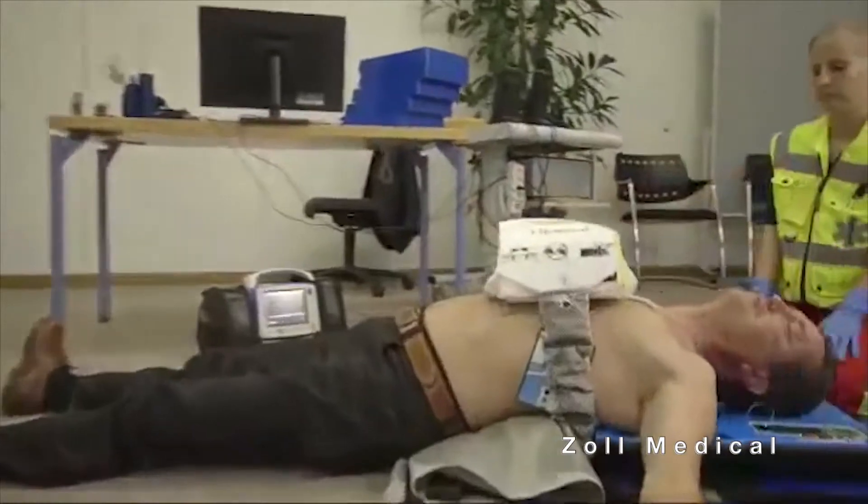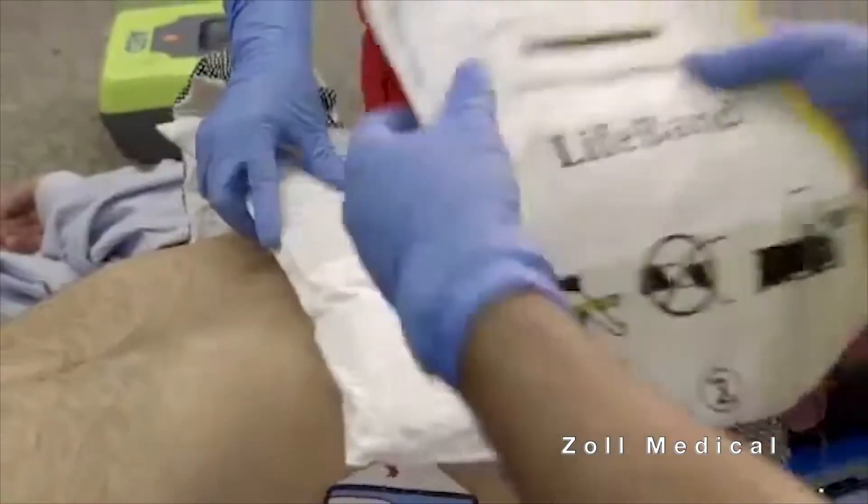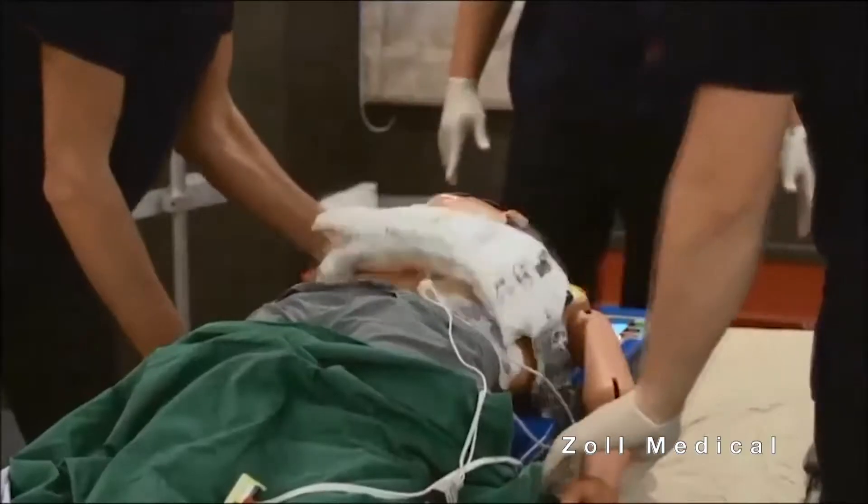This automated device lets EMTs perform uninterrupted CPR while moving patients.